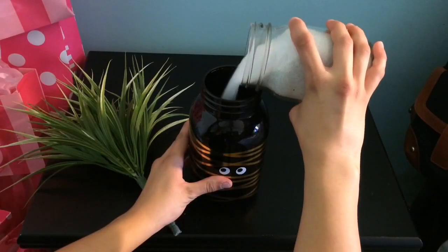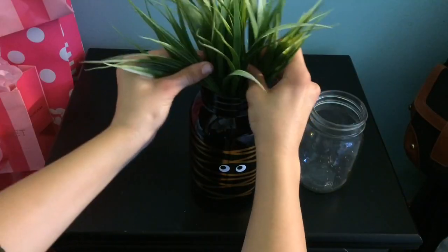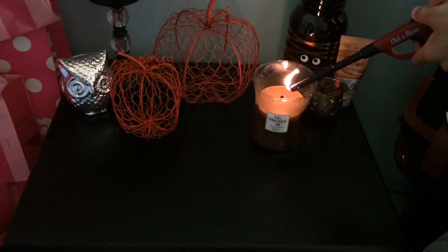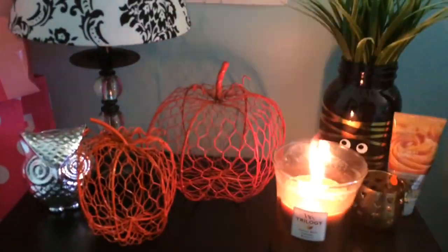Another thing I recommend doing is making new decor for your nightstand. I took everything off my nightstand and replaced the jar holding my little fake plant with a Halloween inspired one, some fake pumpkins from Target, and a nice fall candle. I really like the way this looks. Lastly, I swapped out my summer bucket list with a fall bucket list — I saw these on Pinterest and they're super fun and cute to make.